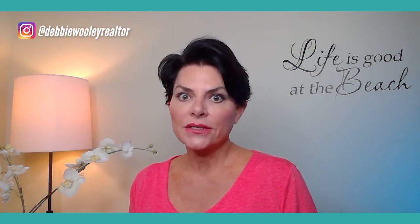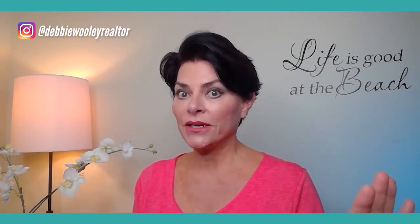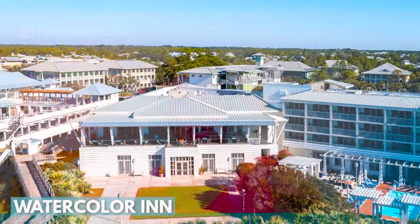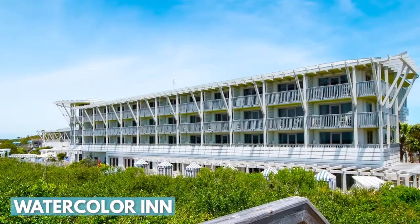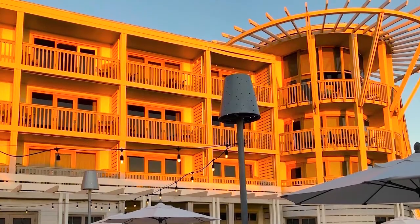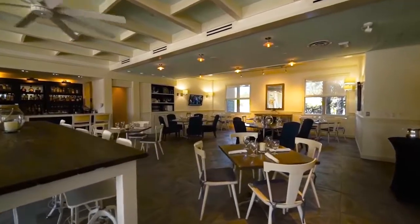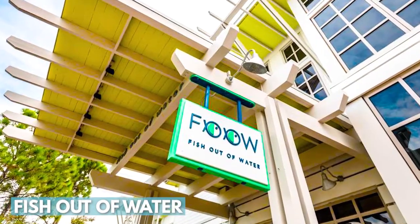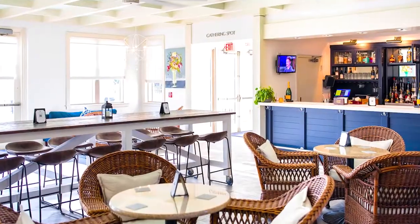Watercolor is on the north and south side. On the south side — meaning on the gulf side — there is the Watercolor Inn, which is 60 rooms, a beautiful boutique-style hotel or inn. It has two restaurants: FOO, which stands for Fish Out of Water, and the Gathering Spot.